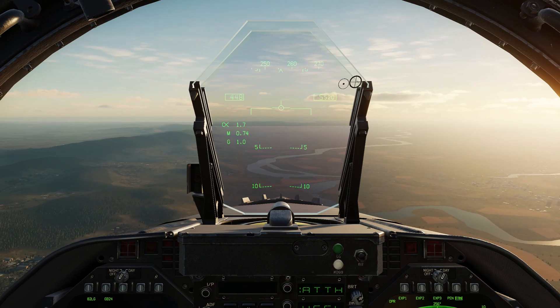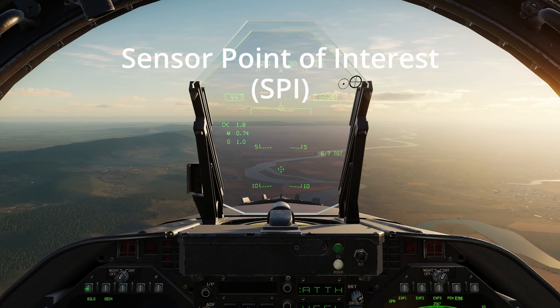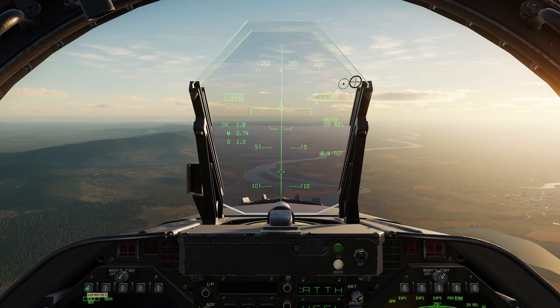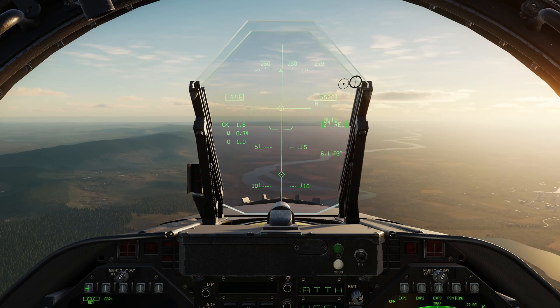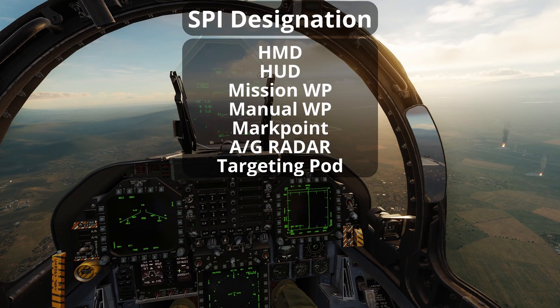Before using auto mode, a target must first be designated as a sensor point of interest, or SPI. This allows the flight computer to calculate the release point and steering cues. SPIs can be designated in seven different ways.